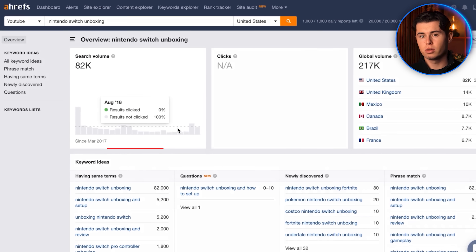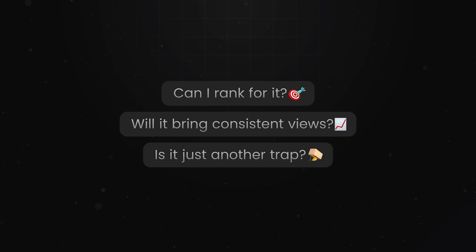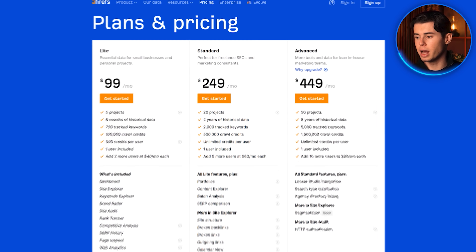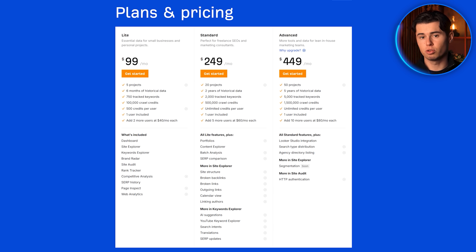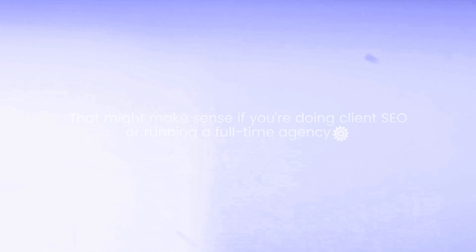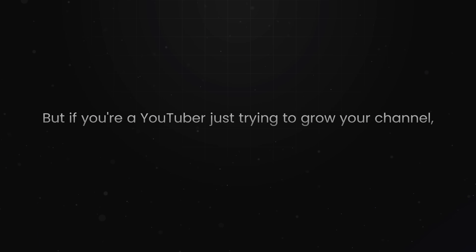Speed-wise, it pulls up data fast, but the speed doesn't really help when you're stuck trying to figure out what the data means. I can see this keyword gets a lot of searches per month, but can I rank for it? Will it bring consistent views to my channel? Or is it just another trap that's going to leave me sitting at 53 views again? Ahrefs doesn't tell you that, and that's the part that matters most. Then we get to the price, and this one's wild — the cheapest plan is $99 a month.